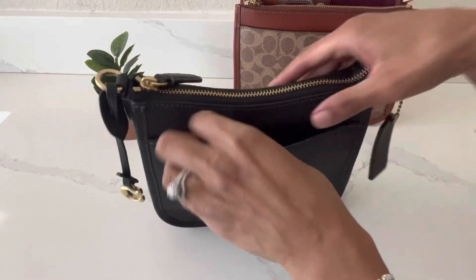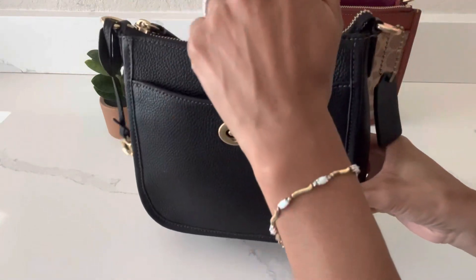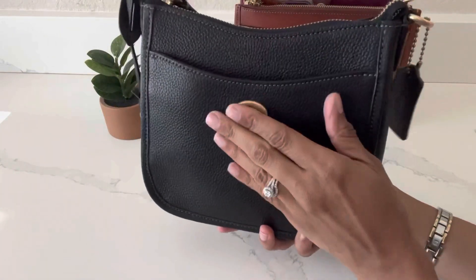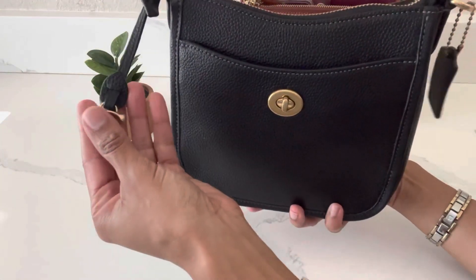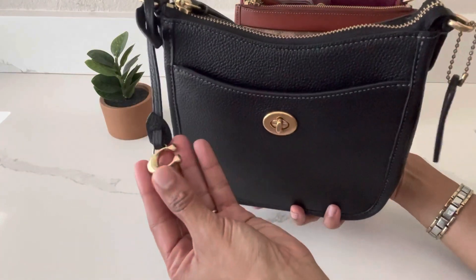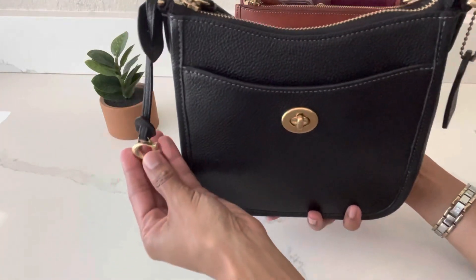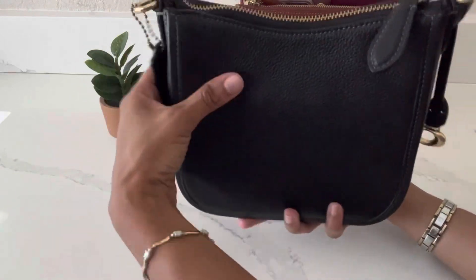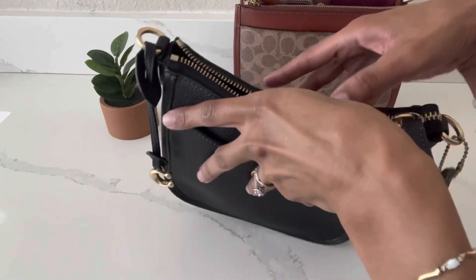The Chase 19 also has that slip pocket, similar to the Slim Turn Lock. I find this pocket kind of useless but it's good for sliding in receipts or a grocery list when running errands. Another feature I like is this little C charm dangling on the side in brass hardware — I think that's a lovely touch in addition to the standard Coach hang tag. There is no pocket on the back of the Chase 19, and it is again a tiny but mighty bag.